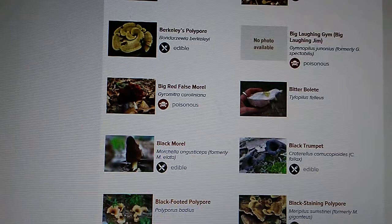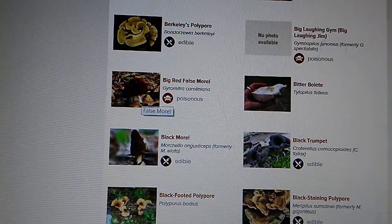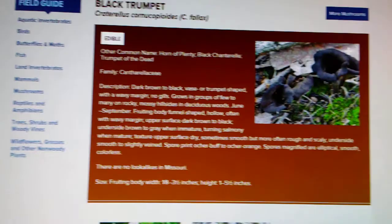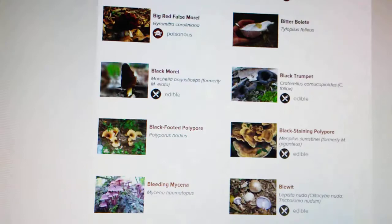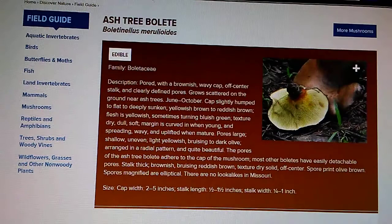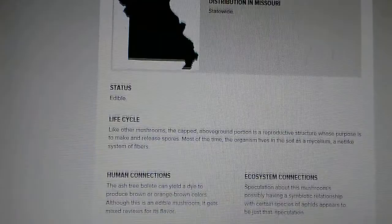As you can see, we have poisonous indications and we have edible indications. This is the red false — black trumpets. I have mentioned and shown a video of black trumpets. Some of these flavors are yet to be desired for some people; to be perfectly honest, some of them just really don't have a lot of flavor.